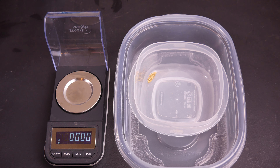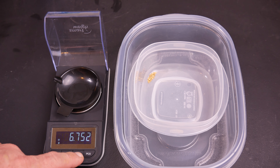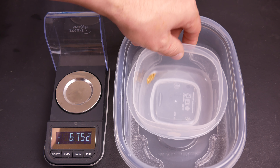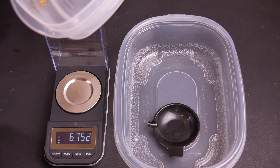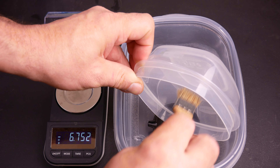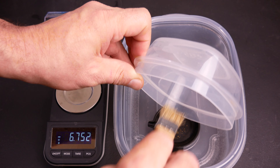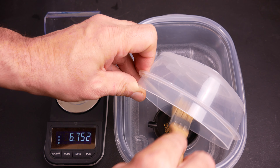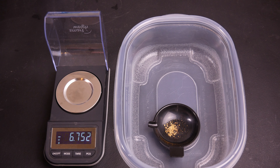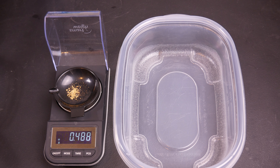The gold is now dry so we're going to go ahead and weigh it out. In this bag we found 0.488 grams of gold.